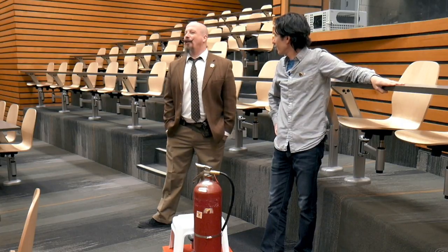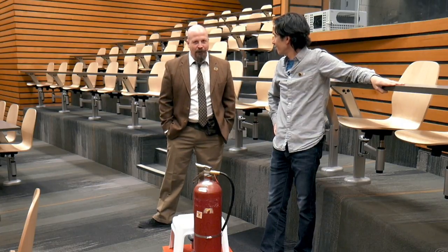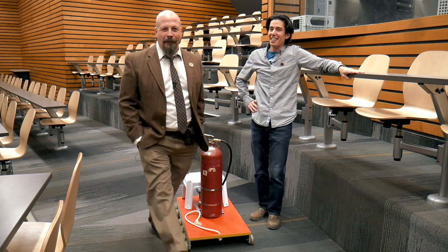During a 90-second, or perhaps longer, depending on how the final edit goes, video. Dr. Massa, you will be the guinea pig today for our experiment in Newton's Third Law.